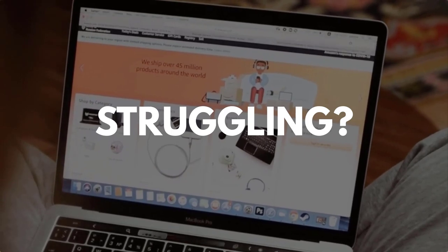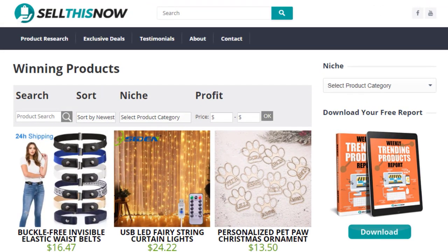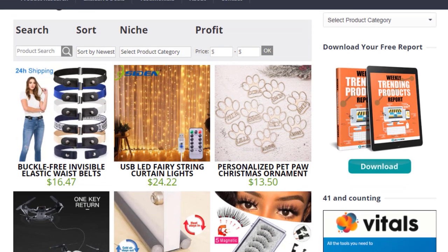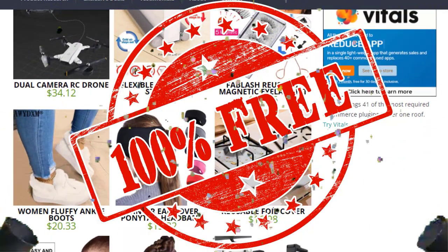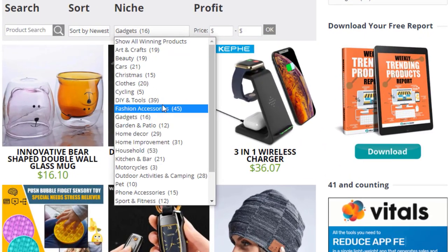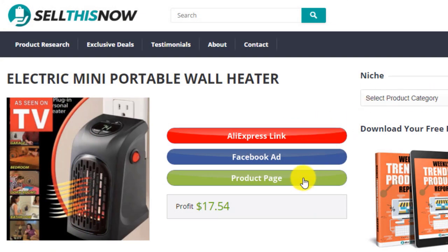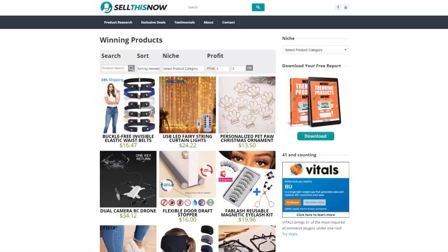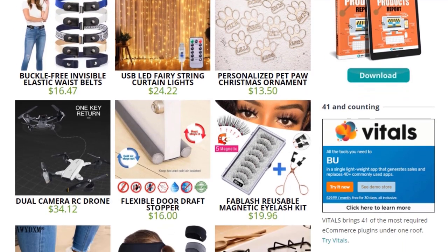Are you struggling to find products in your niche? Good news — in 2021, SellThisNow.com is becoming a product research engine, and the best part is that it's 100% free. You can easily sort all the products featured on our channel, find the AliExpress link, the product page, and even the Facebook ad. New products are being added every day, so go visit SellThisNow.com and find hundreds of winning products now.